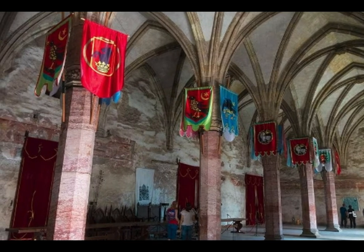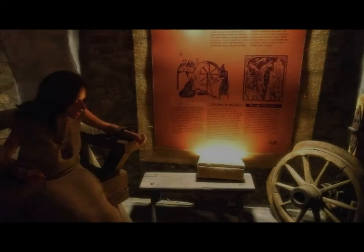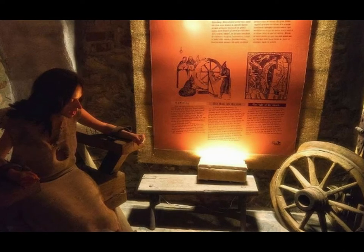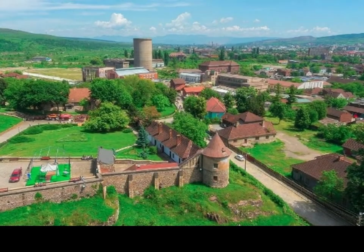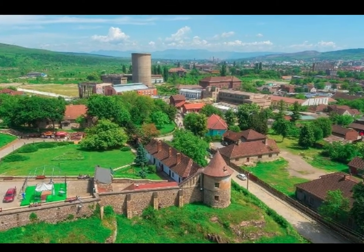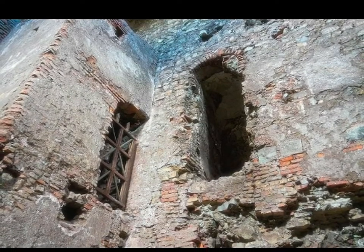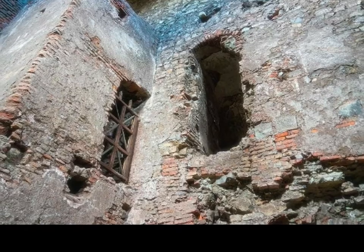The castle's courtyard has an interesting 100-foot well dug deep into stone during the 15th century. Legend says it was dug by three Turkish prisoners who took 15 years and 28 meters deep before reaching water, promised freedom if they completed the task by the king who died before the well's completion. The king's wife, Elizabeth Szilagyi, annulled the agreement and executed the prisoners. Given their last wish, they wrote an inscription on the wall in Turkish — still visible today — which translates to: "You may have water but you have no soul."